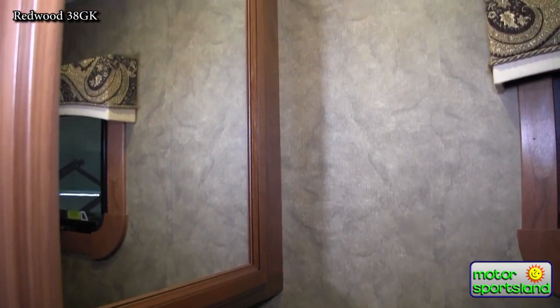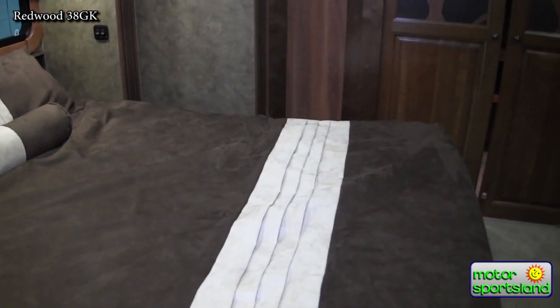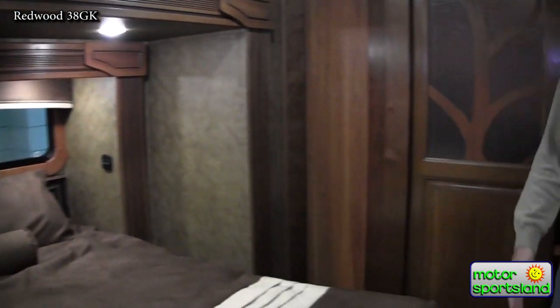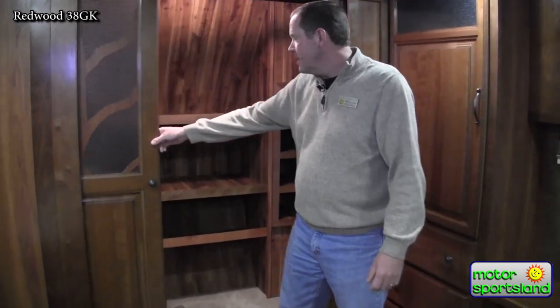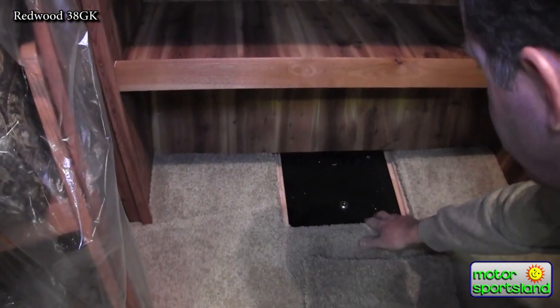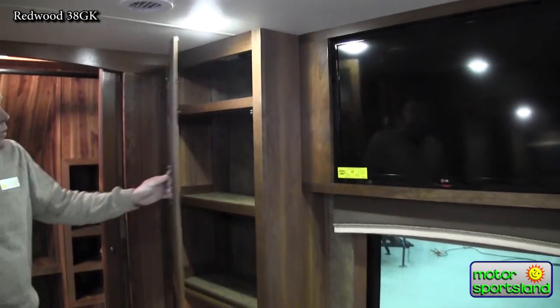This could be the most unique thing about this particular trailer — the slide within a slide setup. Here's your first slide, and then the bed itself slides out another couple of feet. That gives you almost four feet of hallway at the foot of the bed to maneuver around. There's a beautiful walk-in closet with cedar-lined shelving, a hidden safe in the floor, an LG TV, and cabinets and drawers everywhere. Just a beautiful trailer.